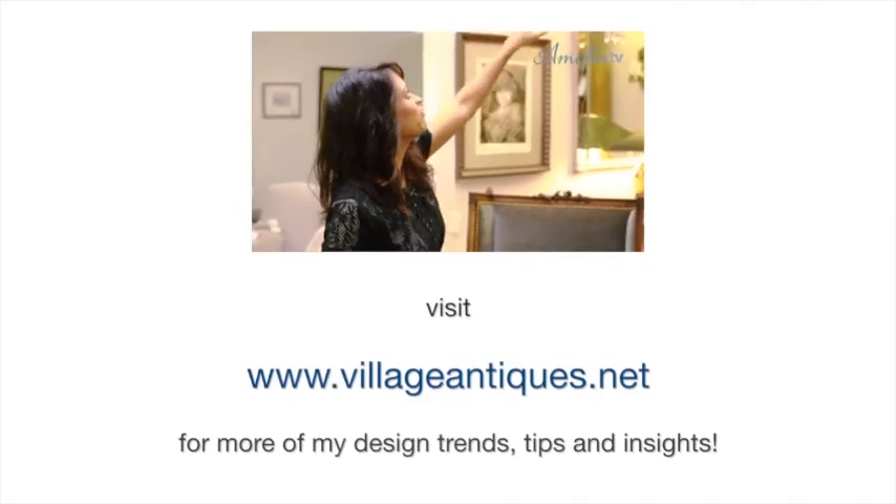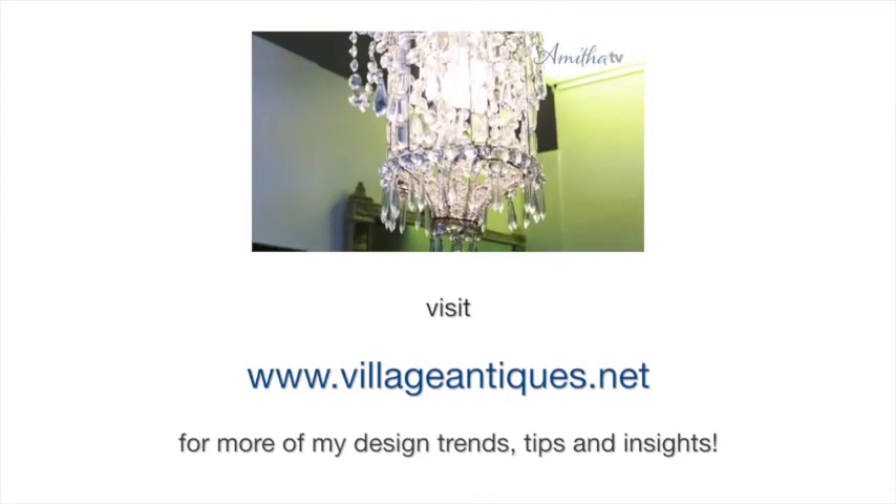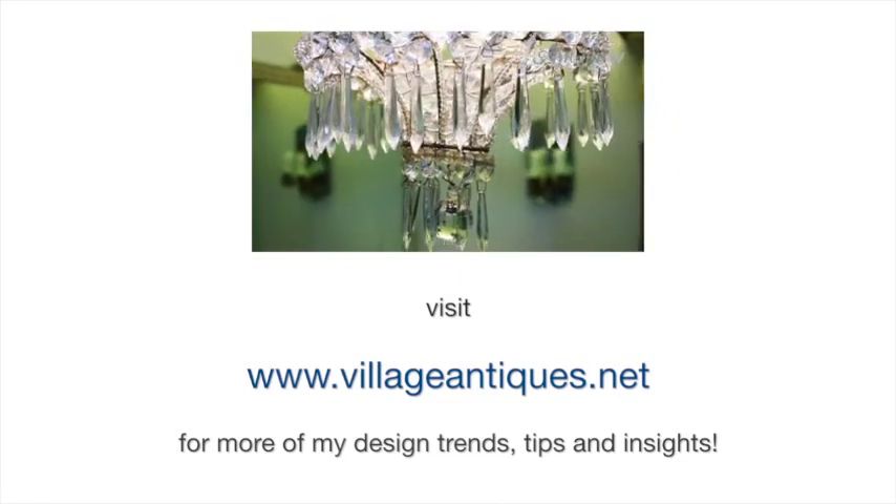Take a look at these beautiful lanterns behind me — there's a pair of crystal chandelier lantern type pieces, and they are exquisite.